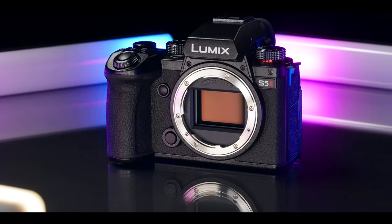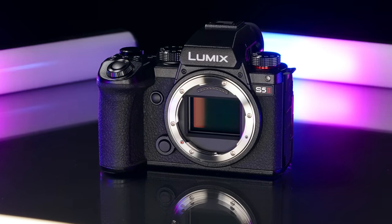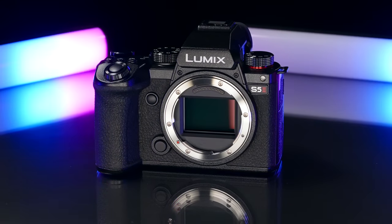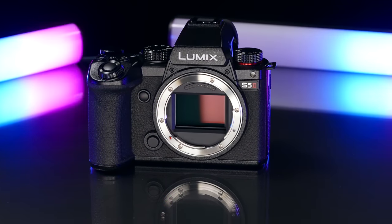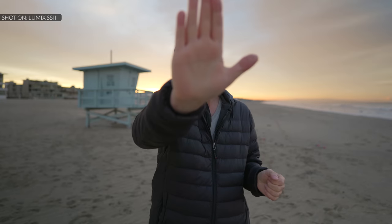This is the Panasonic Lumix S5 Mark II. This 24-megapixel full-frame sensor camera has — drum roll please — phase detection autofocus. 779 of them. Right now it's set to the most responsive one. But come on, this is a Panasonic — look at the penny boy.